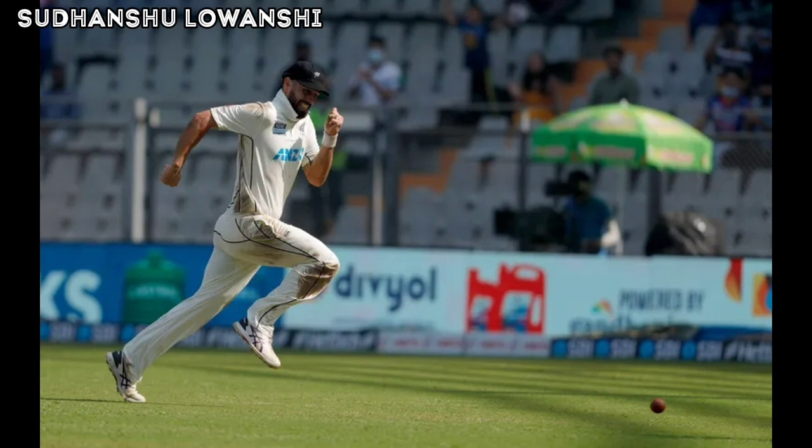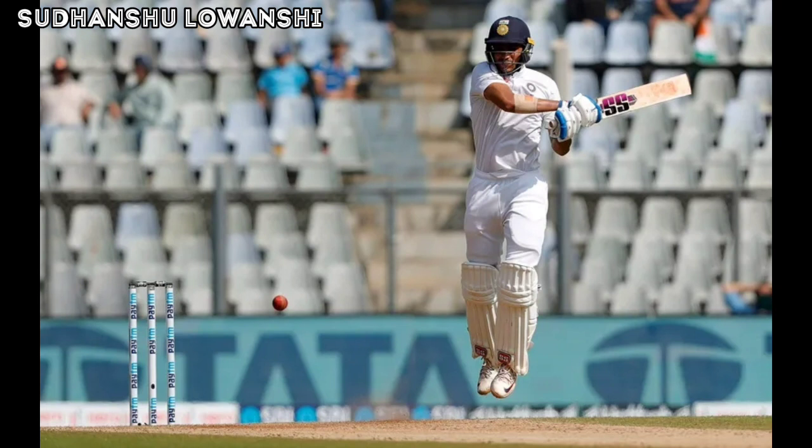Ajaz Patel gets another wicket — beaten emphatically once again. Full with drift and then the spin just enough to go past the outside edge as Blundell collects the ball, takes his time and removes the bail. The TV umpire checks the stumping and confirms he was back foot on the line by the time the keeper flicked the bail — that's out. Wicket number 13 for Ajaz Patel in the Mumbai Test. The batsman has been stumped by Tom Blundell, bowled by Ajaz Patel for 14 runs.